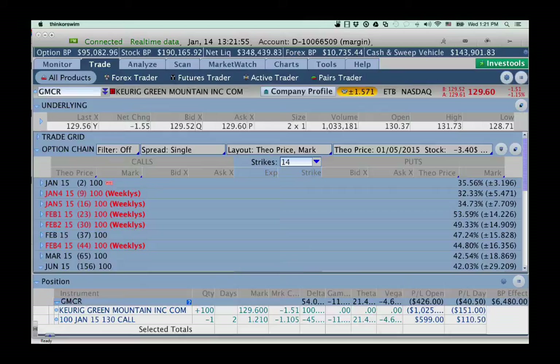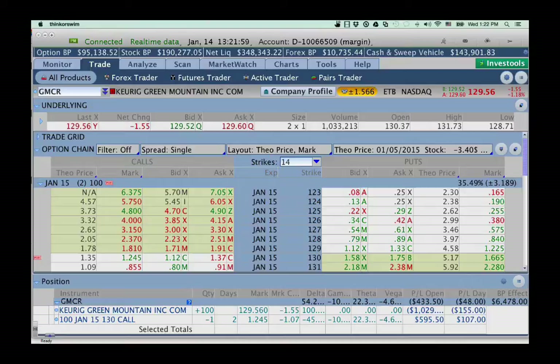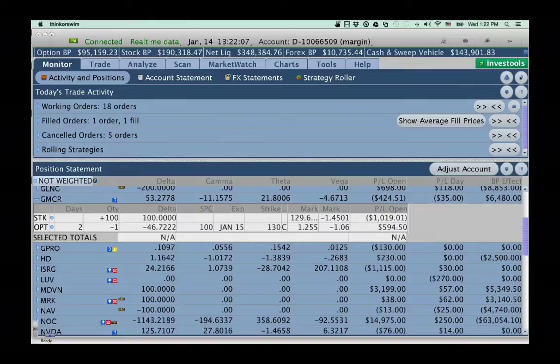If we go look at the monitor page, you can see the position broken down — the delta, gamma, theta, vega, and all those numbers. The point of the covered call is to neutralize the delta. We have a plus 100 on the stock, and right now the delta is getting kind of weak — it's only negative 46. It's not providing a lot of coverage, just neutralizing the position about halfway. With the market running down, I need better insurance.